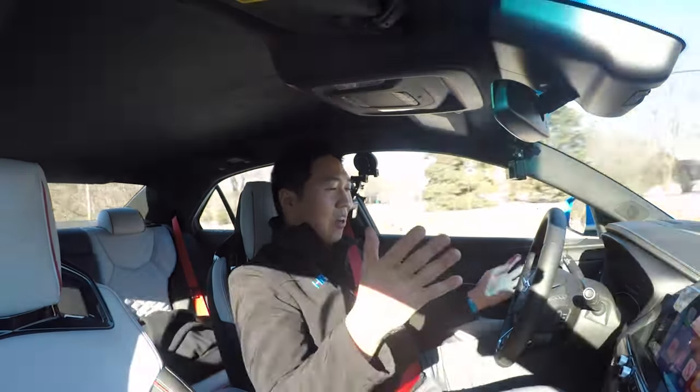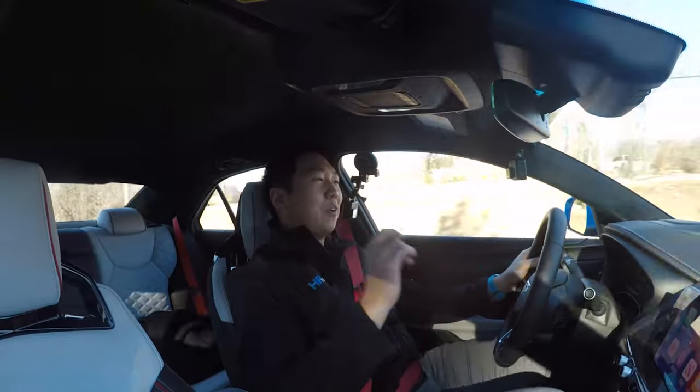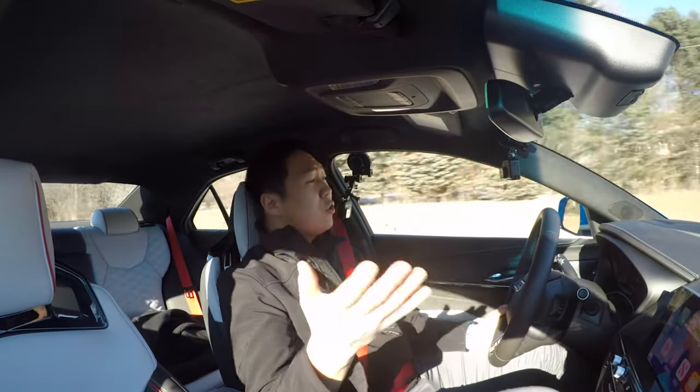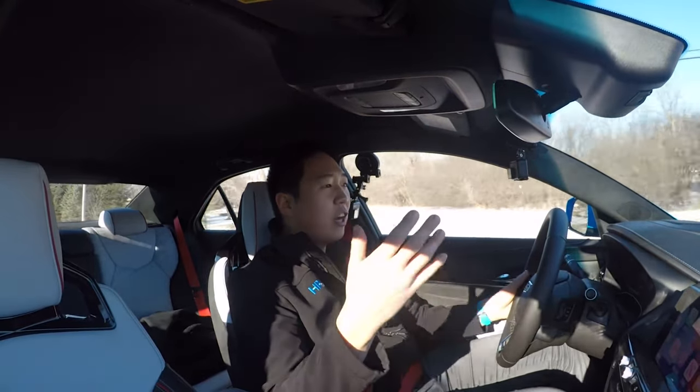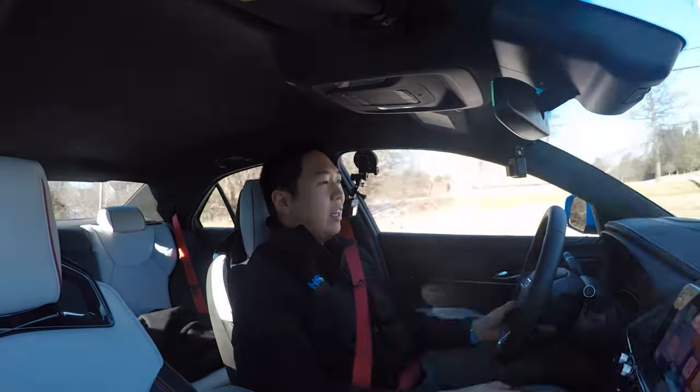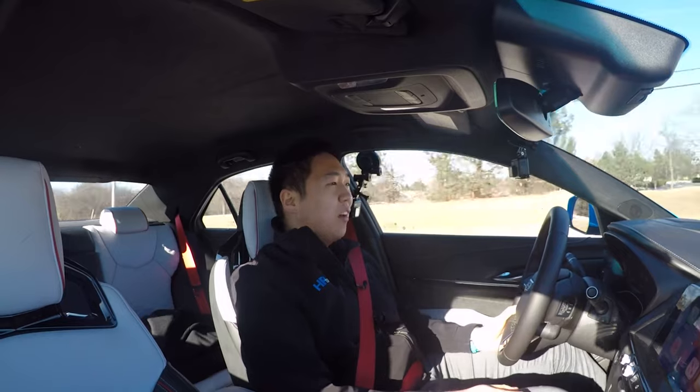Those are my thoughts on the CT4V Blackwing. I really, really like this. Make sure you also check out the Living With vlog, which is a more informal behind-the-scenes covering my week living with this Blackwing, taking it out in the snow, and so forth. Thanks for watching.